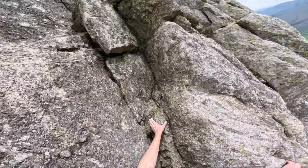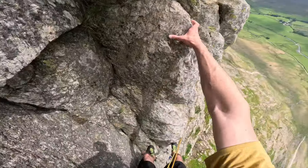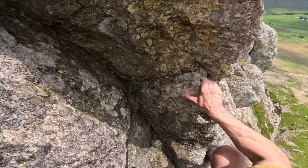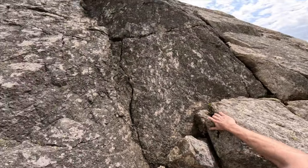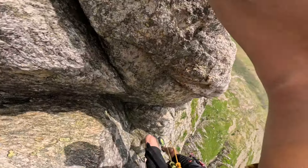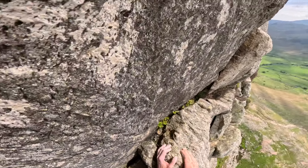This is really nice, really grippy rock. Yeah, this is the blocky bit here, I think. Yeah, I think it's above it, yeah.